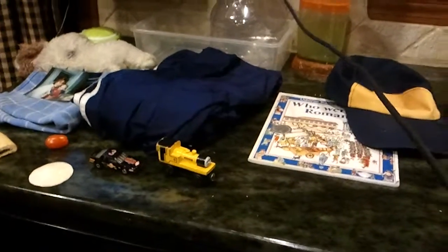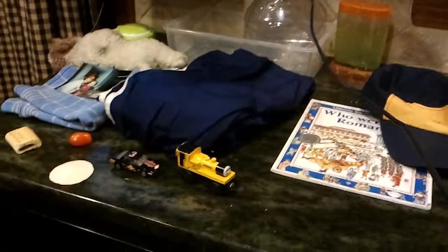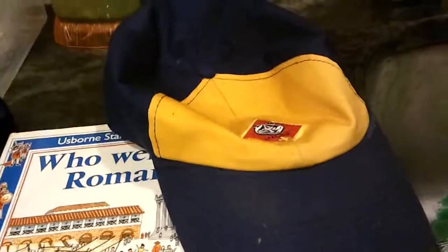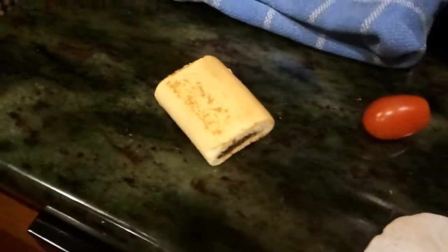Hello! Today we're going to look at some common household items, from toys to food, with the iClops. We have hats, hats and books, pants and toys, toy trains and toy cars, sand dollar, cherry tomato, big newton, a photograph, a washcloth, and a doll.